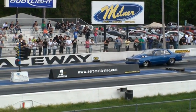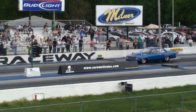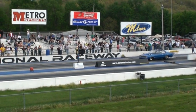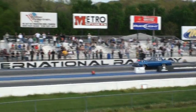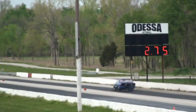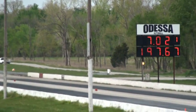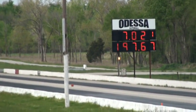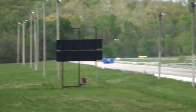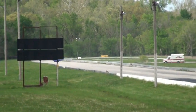Let's get into the run. 7 and 2, 197 miles per hour — unbelievable.